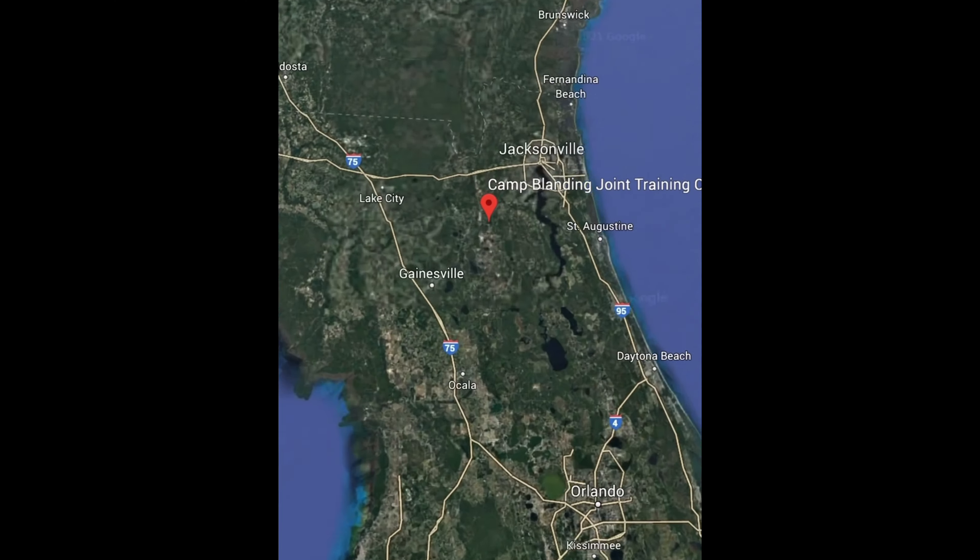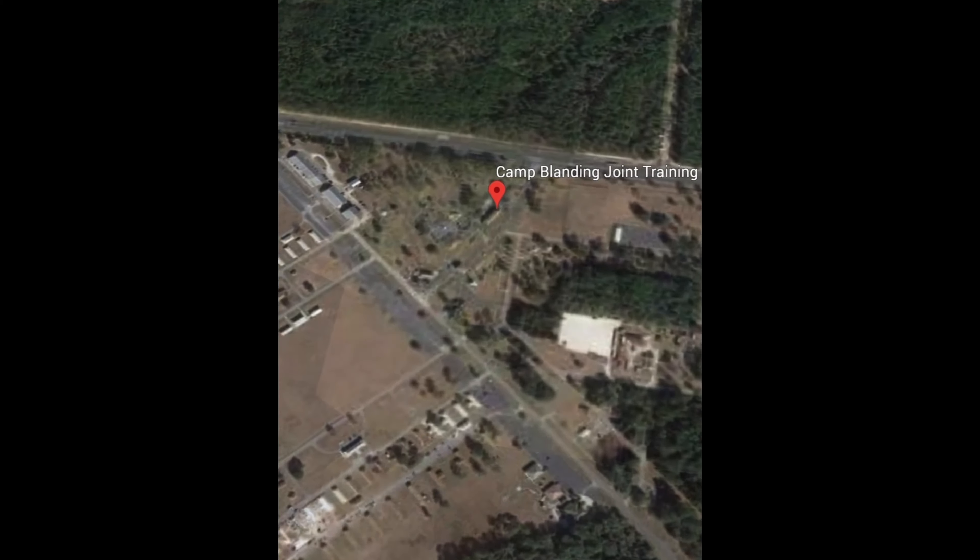During World War II, about 10,000 German prisoners of war were kept right here in Florida. So today, we're going to pay a visit to one of the largest POW camps of that time, which is Camp Blanding.